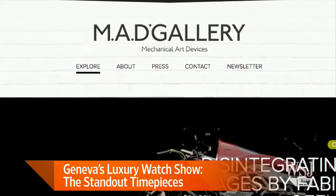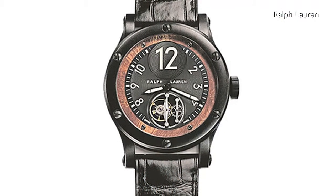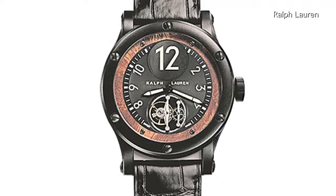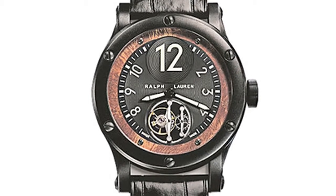This year we've got Ralph Lauren, who's gone all exotic on us, giving us a black safari flying tourbillon, which has a black steel case, and very interestingly, a ring of wood around the dial. Unfortunately, we don't quite have the price for that one yet, but we do for the others.